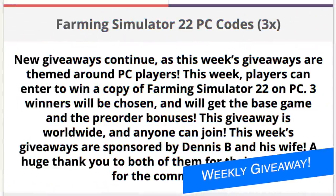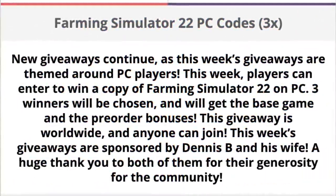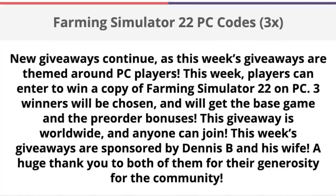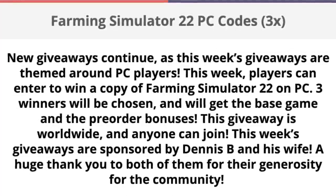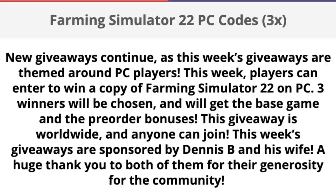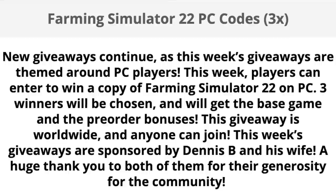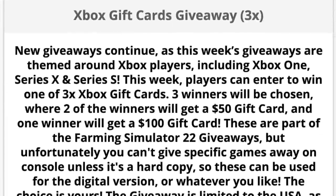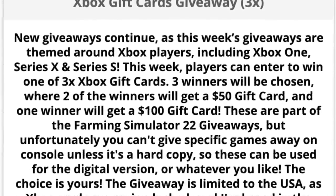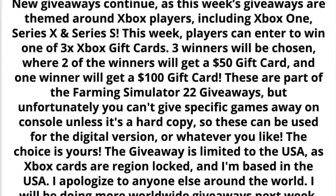New giveaways continue, as this week's giveaways are themed around PC players. Players can enter and win a copy of Farming Simulator 22 on PC. Three winners will be chosen, where they'll be getting the base game and the pre-order bonuses. The giveaway is worldwide and anyone can join. This week's giveaways are sponsored by Dennis B and his wife. Huge thank you to both of them for their generosity to the community. If you entered last week's Xbox gift card giveaway, those winners are Christopher K, Chase H, and Sherry T. Big congratulations, y'all.